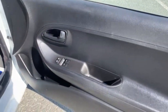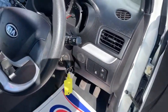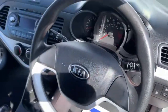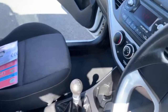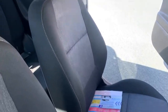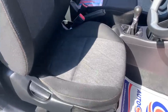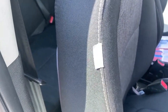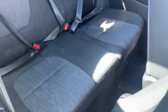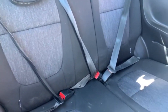Electric windows are there at the front for both sides. You've got your stereo system there and your heating controls. Moving over to the seats — I'll go over both front seats so you can see they're both in nice condition with no rips or tears. It's also got side airbags.